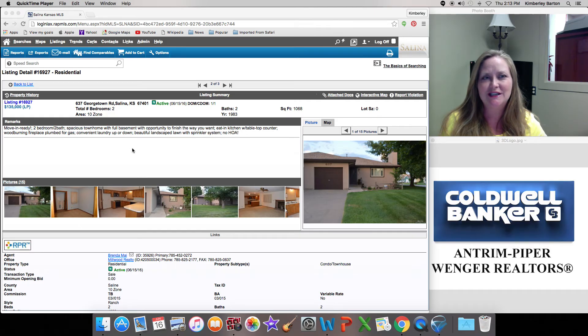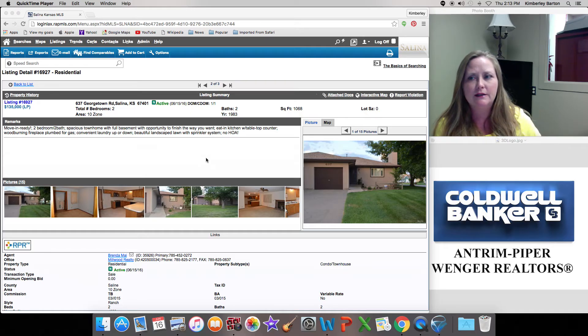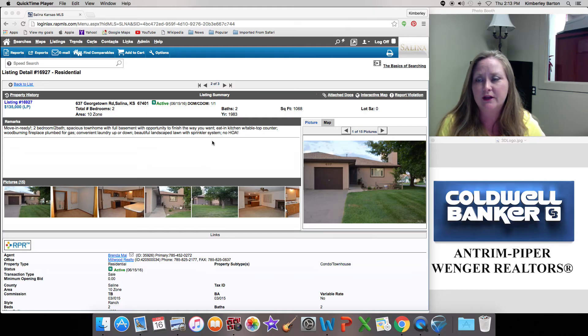Hi guys, it is June 16th and we have two — only two — to look at today, so it's gonna be super quick. 637 Georgetown Road: this is a condo slash townhouse — I believe it's actually called the townhouse because you do own the land with it — for $135,000. It is a Millwood Realty listing.